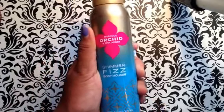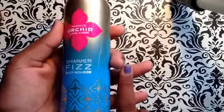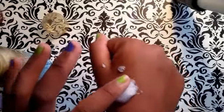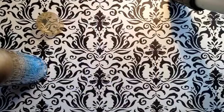Next I got this Morocco Orchid and Pink Amber Shimmer Fizz body mousse, and this is so cool — it's like a lotion, a body spray, and a hair mousse but it's for your skin. Let's shake this up and try it out. It sizzles like pop rocks, and it's a shimmer you can just rub in like lotion.